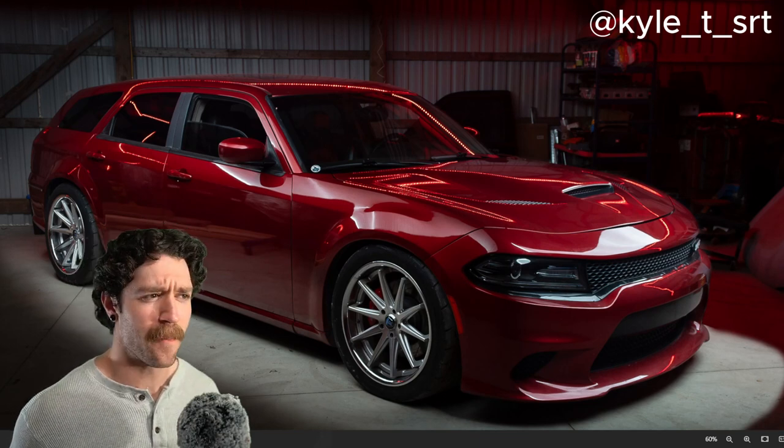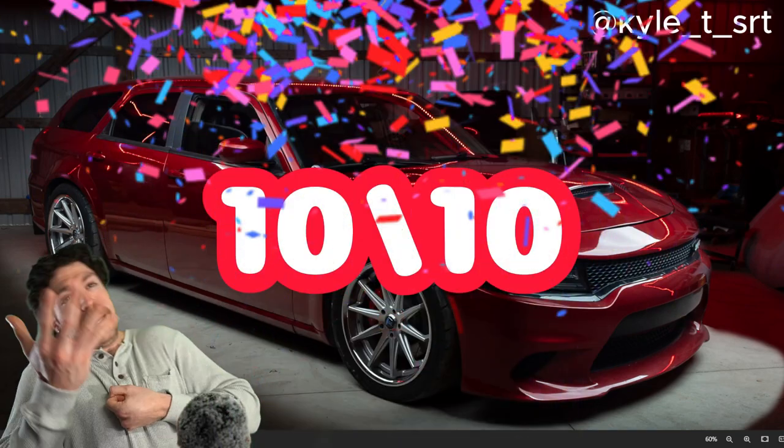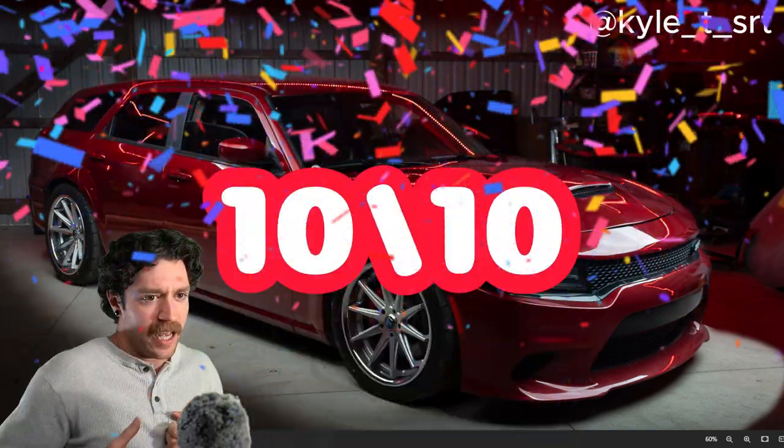If you really take a look at it, this is just a flattened Dodge Durango SRT. Take a look at a Dodge Durango and just squish it, and it's essentially this. Still 10 out of 10 for me. 10 out of 10, baby. Moving on.